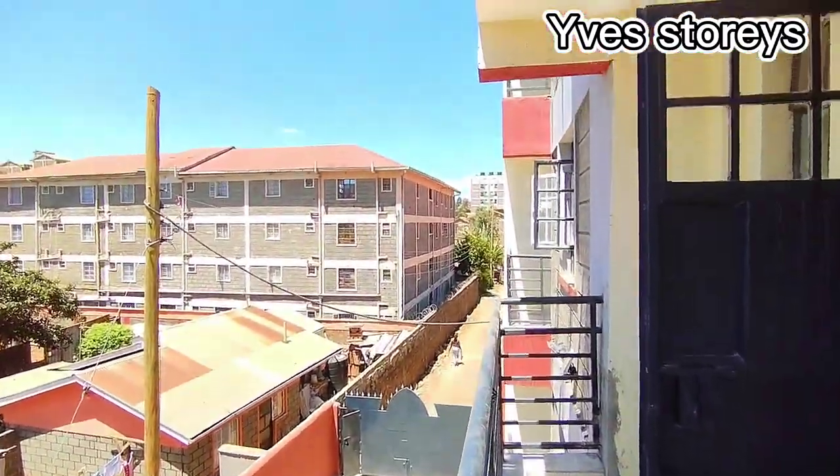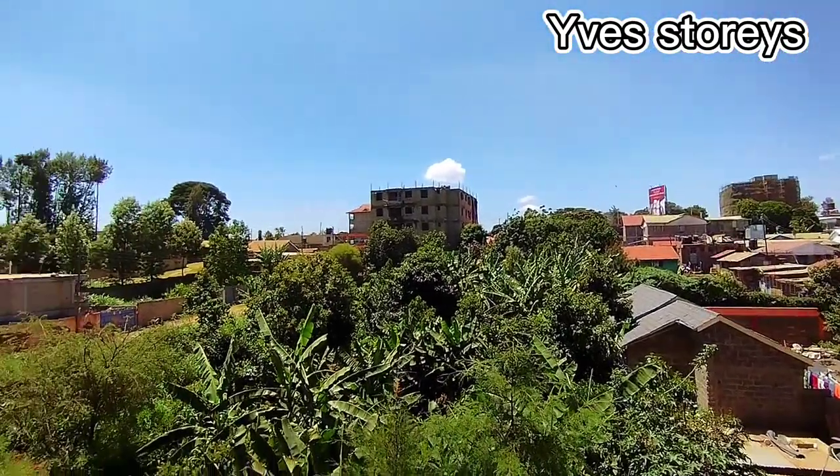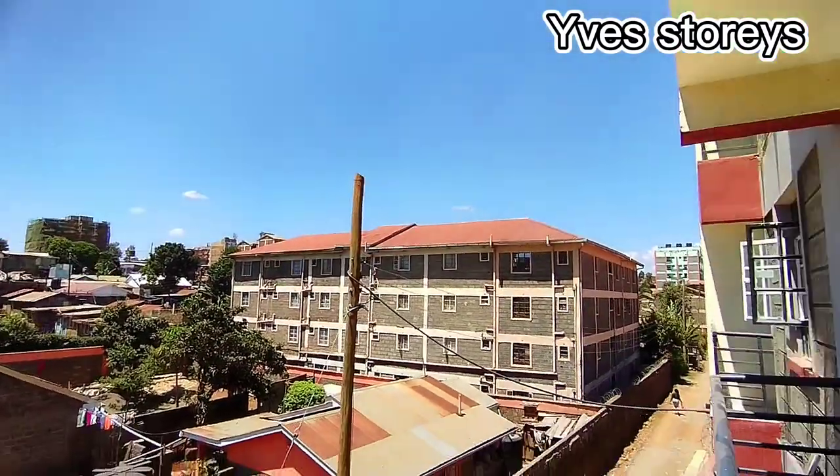Then you go to the balcony where you can have your view of outside. As you can see, the outside environment is also very nice. You can just sit at your balcony and admire the outside.